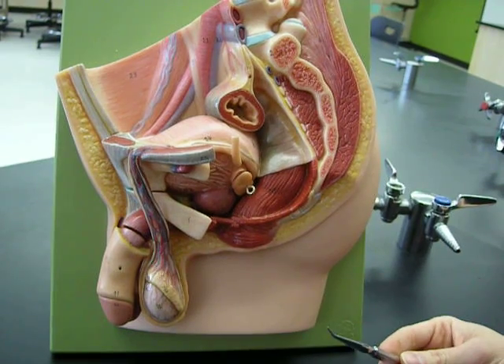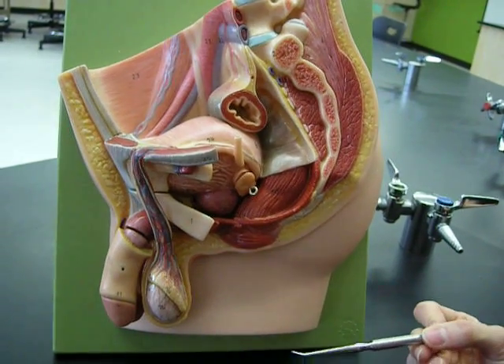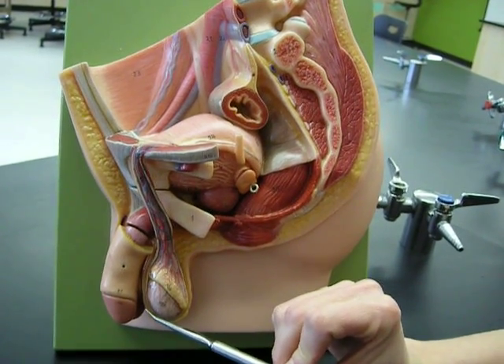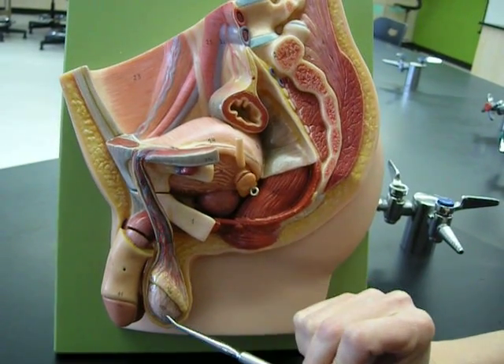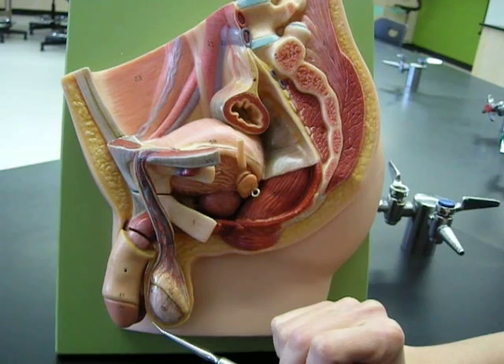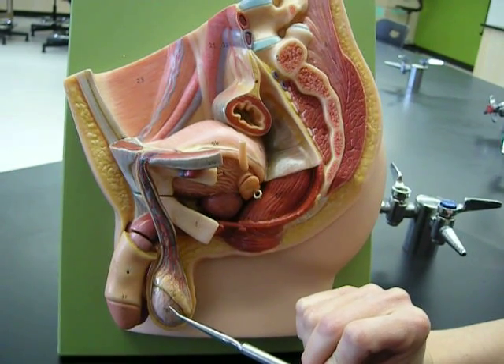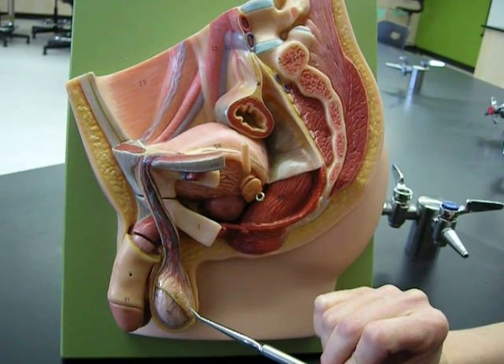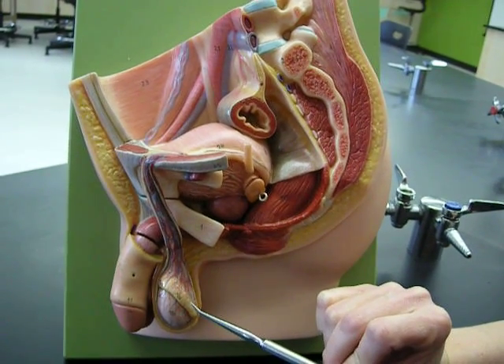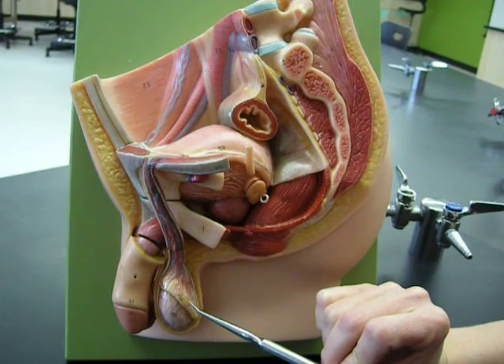If we were to follow the reproductive structures — if we follow the sperm through — we'd actually start here on the outside portion of the body. This tissue here encapsulating the testes or testicle is called the scrotum. From here the sperm are made. They move into this structure here, which is called the epididymis, where they are stored and they mature.